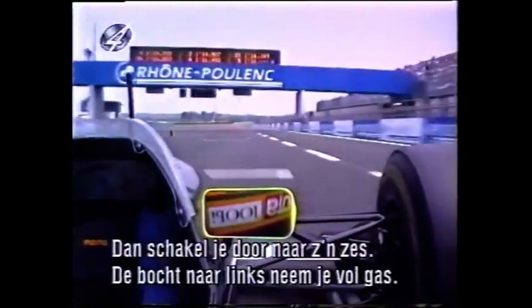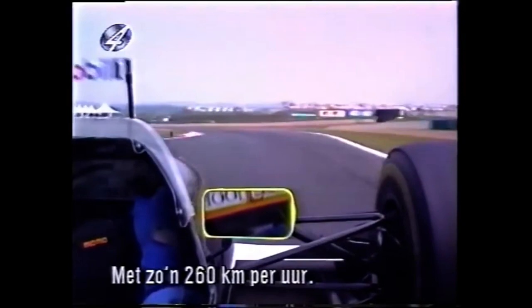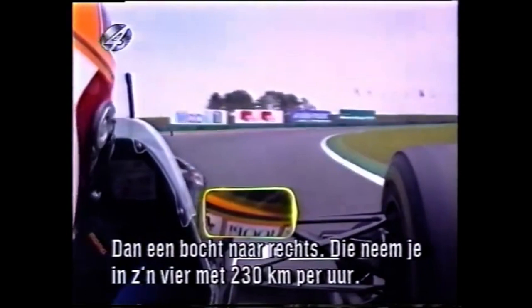Start and finish, second gear — very slow and slippery. You accelerate up to sixth gear. The left-hand corner, flat out at about 260 km/h. You change down to fourth, then 230 km/h along the right-hand corner.